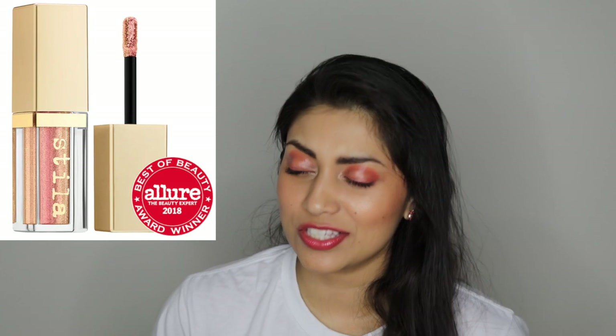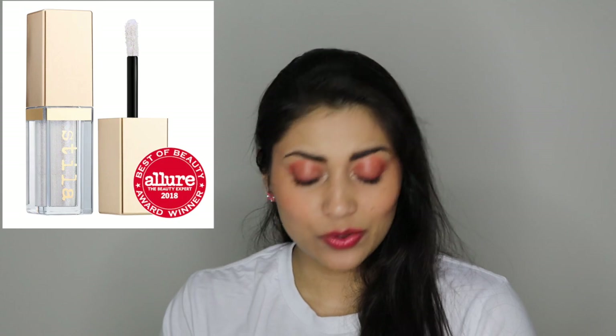This is the Stila glitter and glow liquid eyeshadows — pretty much any of their liquid eyeshadows I'm obsessed with. If you are to get just one Stila liquid eyeshadow, hands down I would go with Wanderlust. It is the most amazing, beautiful shade — it just takes my breath away every time I see it. But ever since these came out I've been completely obsessed, so for any shade I don't have, I'd probably go with Perlina. I don't have Perlina but it's duochrome, and I love duochrome.